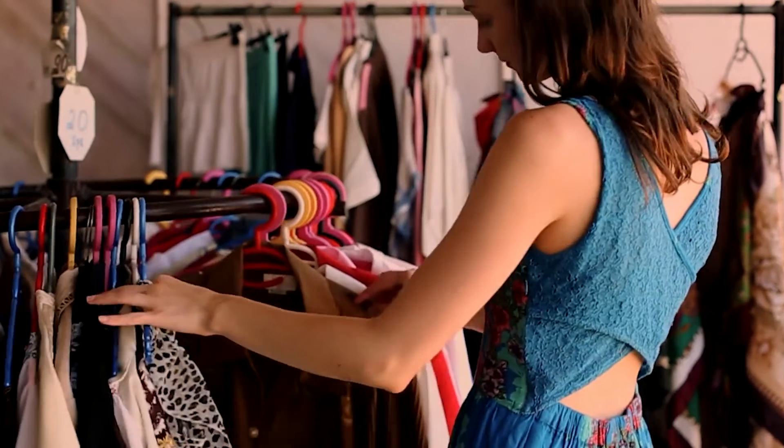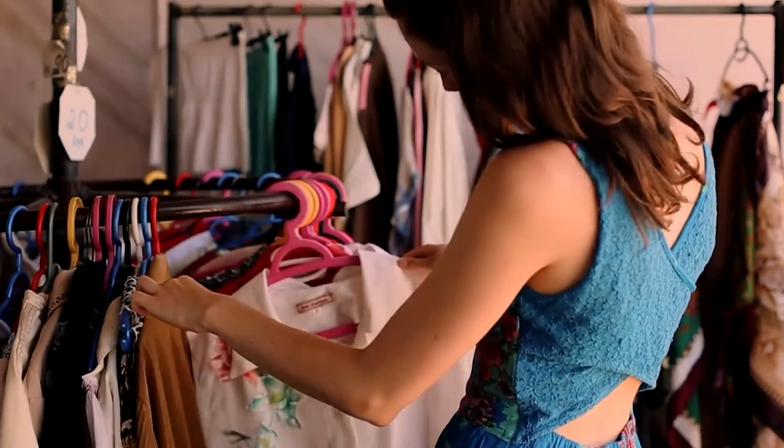Specialty stores concentrate on a particular product category or market niche. They cater to customers with particular interests or needs by providing a carefully selected range of products within that area. Examples include Crossword, which specializes in books; Sephora, which deals in cosmetics; and the Apple Store. Other examples include Hi-Design, Raymond's, and Heads Up For Tails.